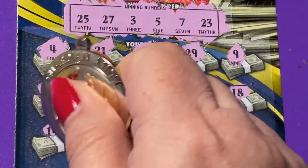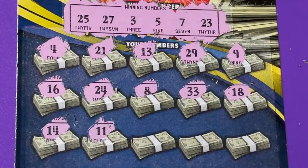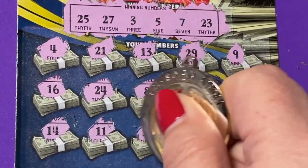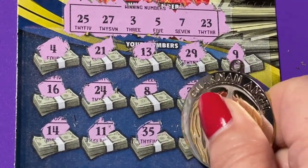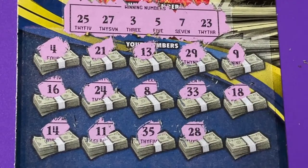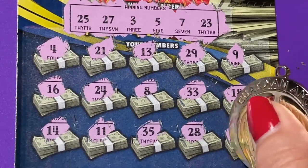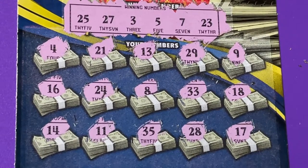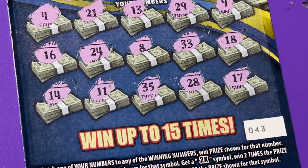16, no. 14, 11, 35 — we need 25. 25... 28, we have 27. Last chance. 17, we need 7. Ticket 43 was a no win.